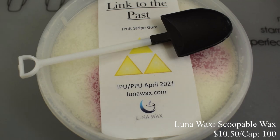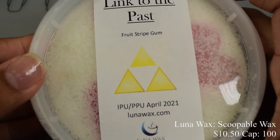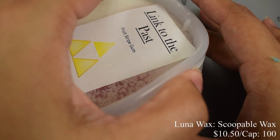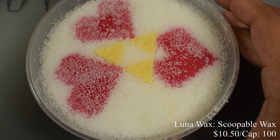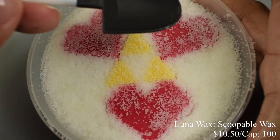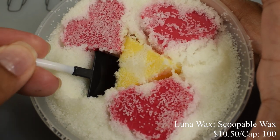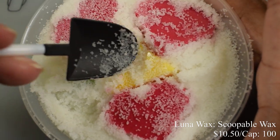Luna Wax brings us an adorable scoopable wax in the scent fruit stripe gum. Inspired by Legend of Zelda: A Link to the Past, price is $10.50 with a cap of 100. This thing is quite large and it smells exactly like fruit stripe gum — it's awesome. It comes with an adorable little plastic shovel — you scoop out what you need and put it in your wax melter. All the hearts and shapes are meltable, just not the canister.